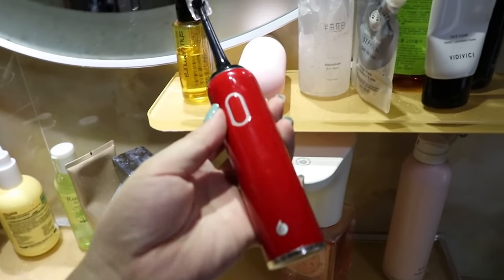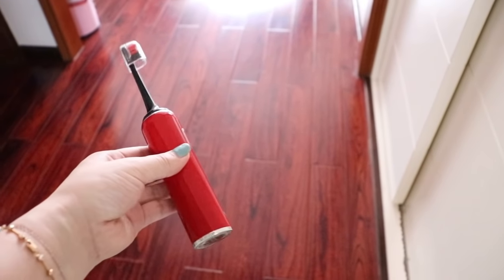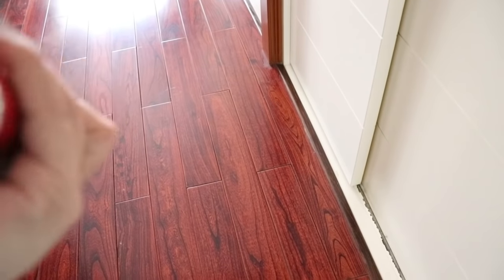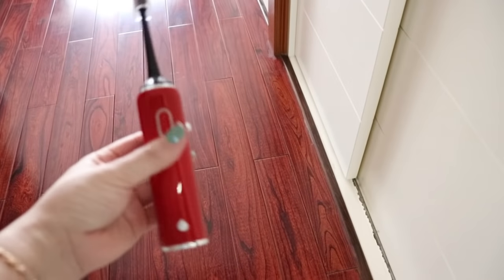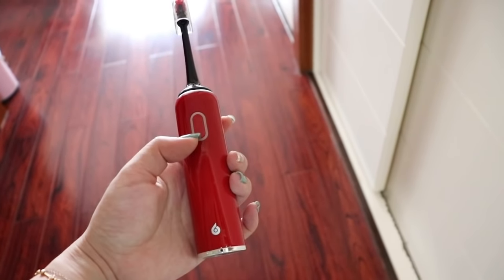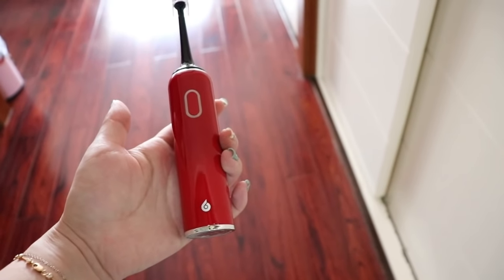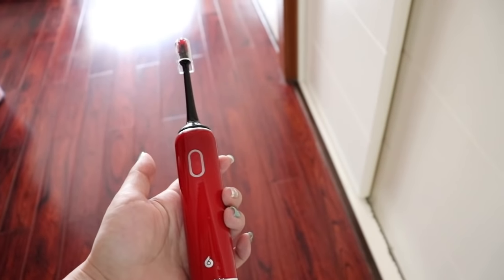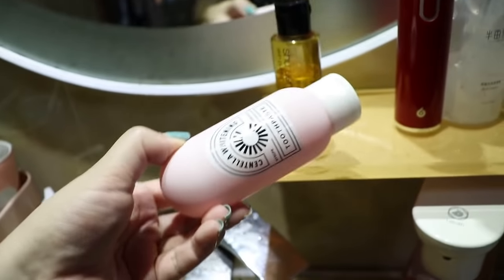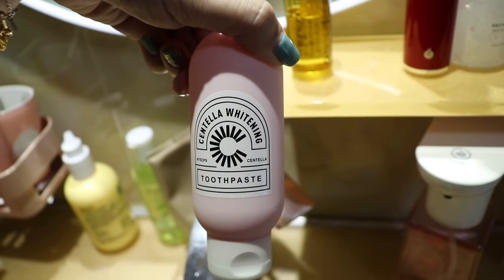I love my electronic toothbrush — it's very good looking. It reminds me of Giorgio Armani's liquid lipstick. I think it's from a brand called Bear. I used the older white one which had multiple functions — whitening, deep cleaning, refreshing teeth, about seven or eight functions. This newer design is simpler and only has one function: cleaning. That's all I need. And here is the toothpaste I've recommended many times — the pink version for whitening teeth. It's effective; if you haven't tried it, try one and you will clearly see the difference.